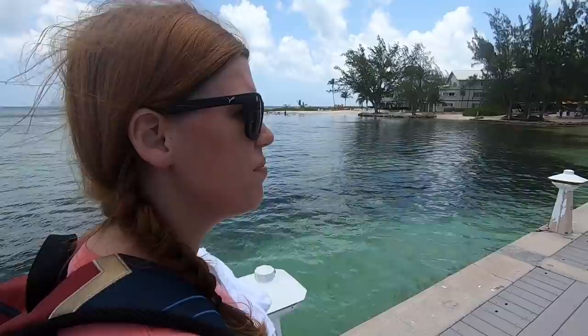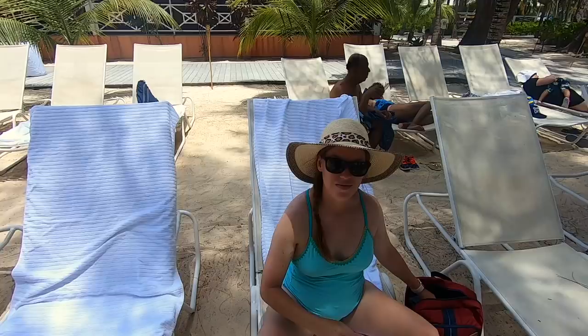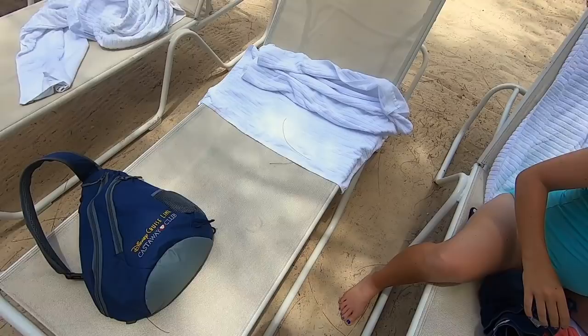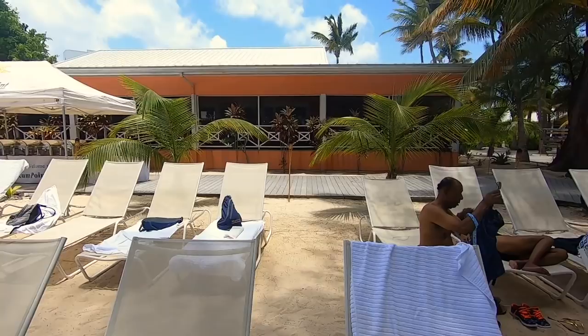We decided to get these lounge chairs directly under the shade. I guess they're going to serve us food complimentary over here. I don't know what they're serving though - I'm curious.